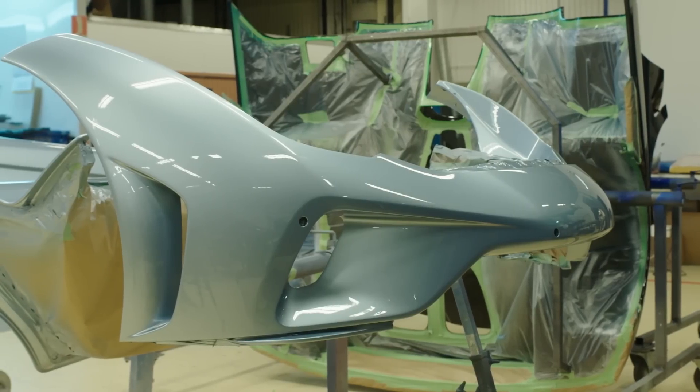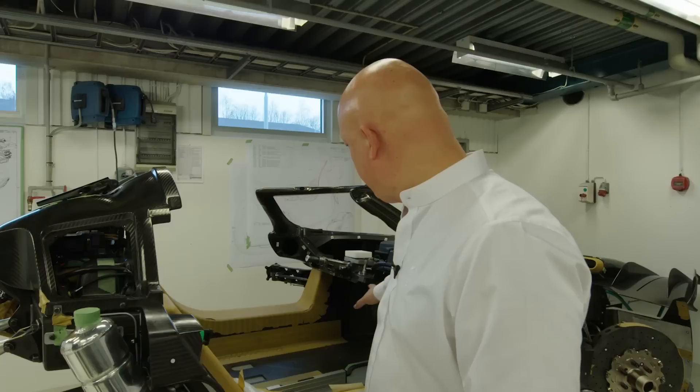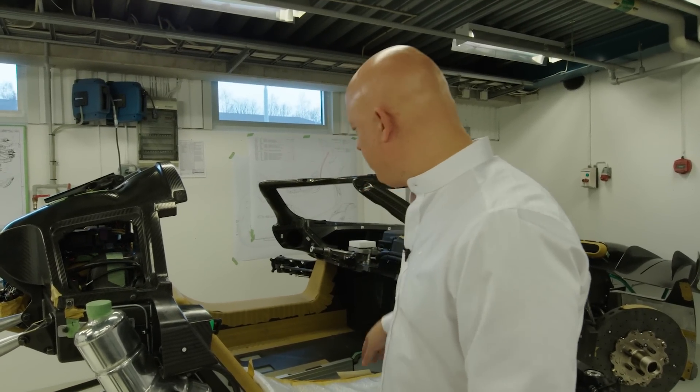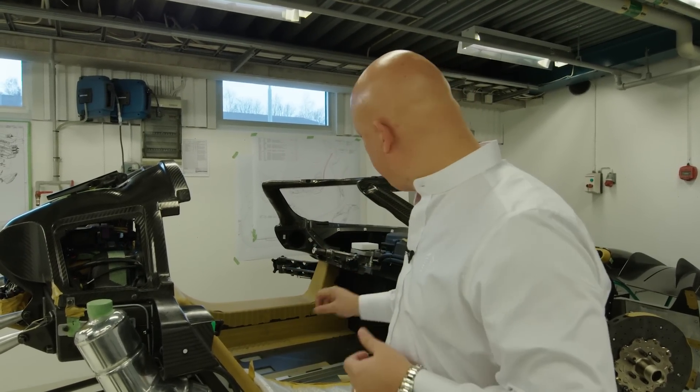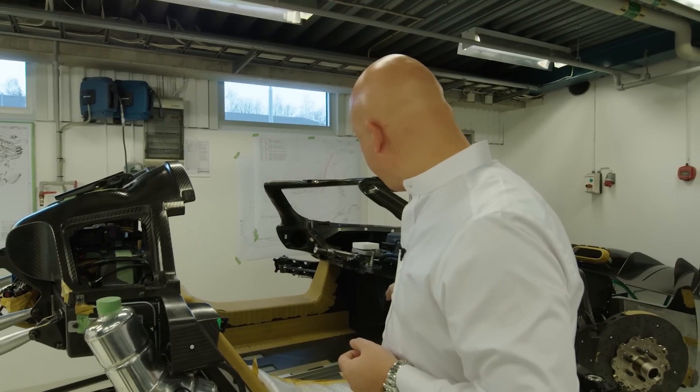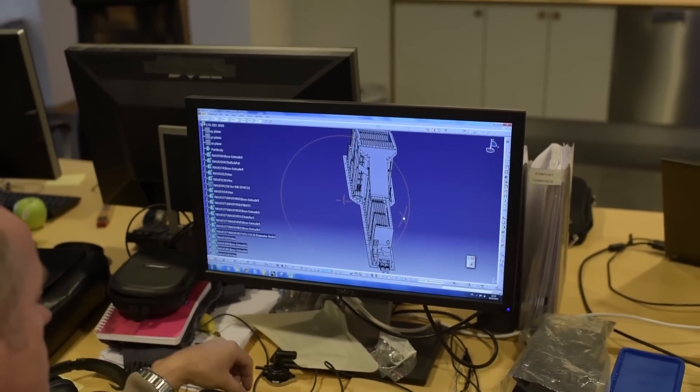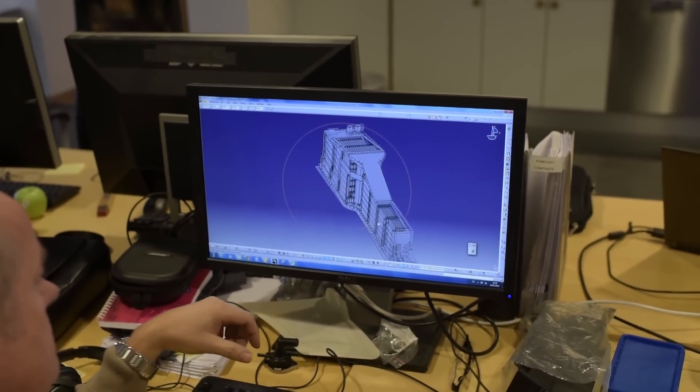The big difference to the Agera chassis here is that we have a much bigger central tunnel, and we had to redo the footwells to re-maximize foot space. We have a 9 kilowatt hour battery pack, which has a much bigger output than any of the other hybrid hypercars.